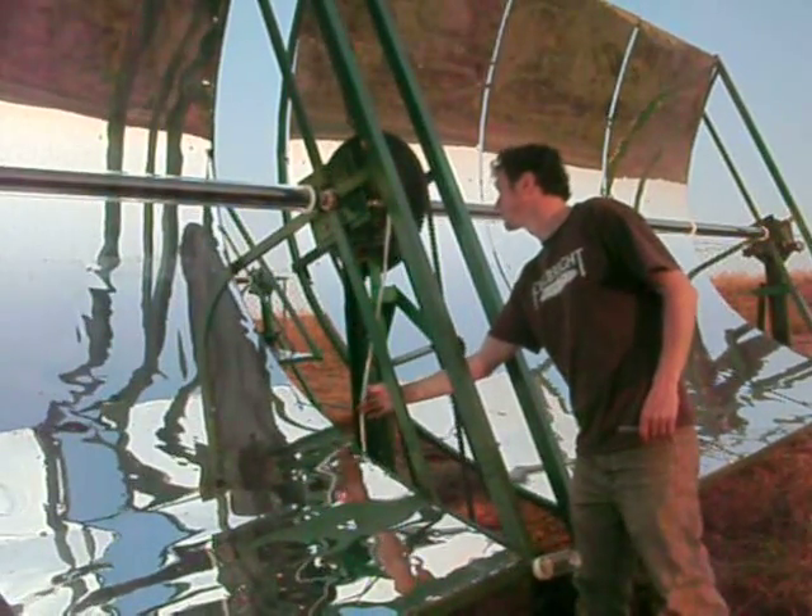Hi, my name is Matt Oros, and for the past five years at MIT, I've been leading an effort to develop a kind of concentrating solar thermal power technology appropriate for remote areas of developing countries.